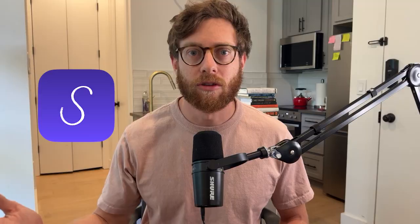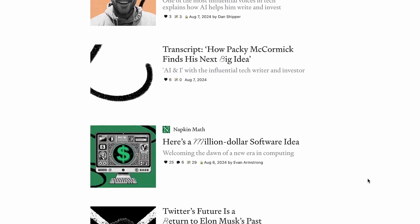Sparkle is available now for download at makeitsparkle.co, and it's bundled into your Every subscription. So when you sign up for Every, you get access to Sparkle, all of the writing we produce, and the other software products we've bundled into this subscription, like Spiral and Lex.